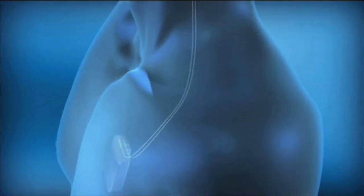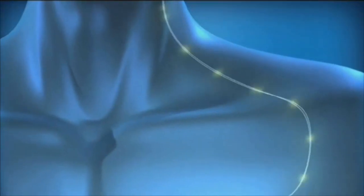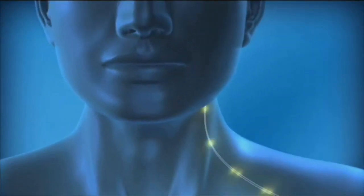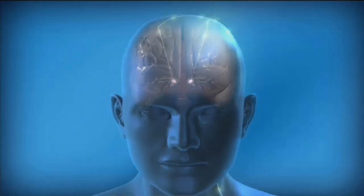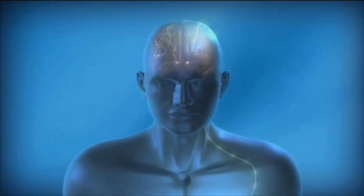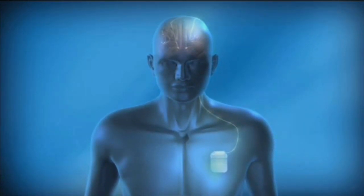While the device is implanted beneath the skin in the chest, the leads are implanted within the brain. Electrical stimulation is then sent directly to targeted areas within the brain. Stimulation of these areas enables the brain circuits that control movement to function better, resulting in a reduction of some symptoms in many patients.